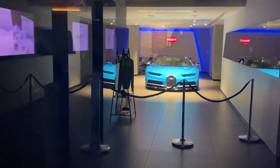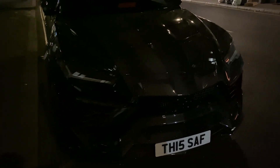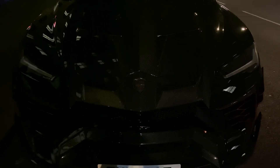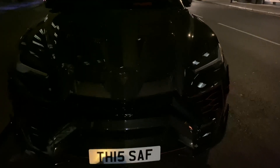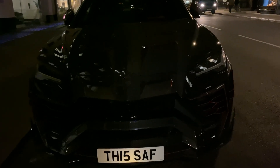Check out this Lamborghini Urus Mansory edition! This car just looks like a flipping spaceship. It's a shame that it's dark and the color of the car is black — you can't really see the details properly. But oh my god, just look at it from here, it's a flipping spaceship.